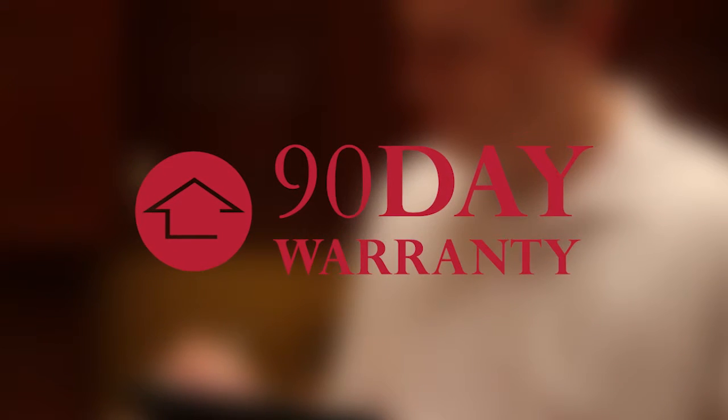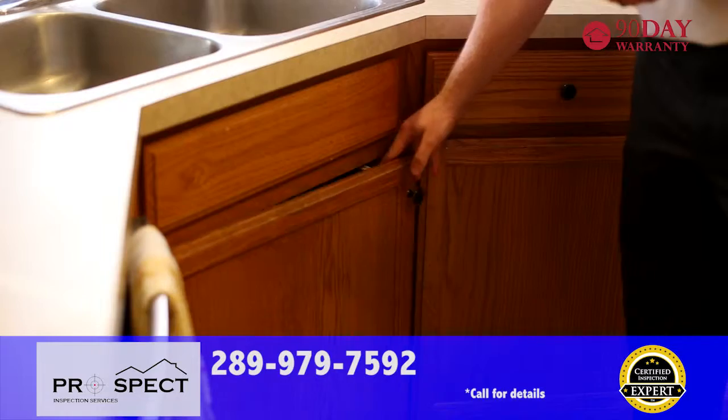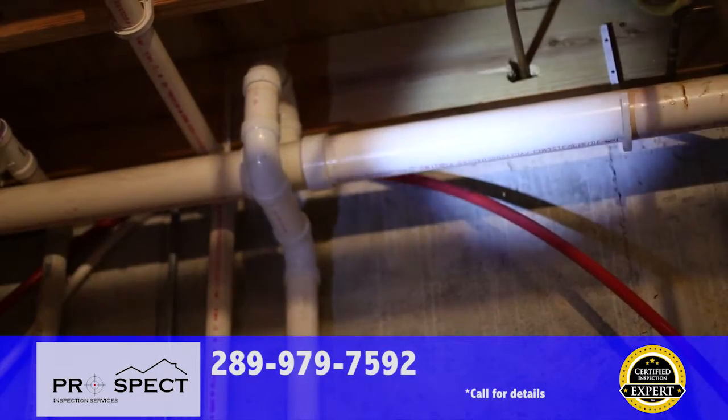Our inspection is backed by a 90-day warranty for new mechanical and structural failures. With Prospect Inspection Services, you're not only getting the best inspection available — you're getting industry-leading coverage to ensure your transaction goes smoothly.